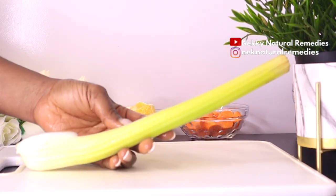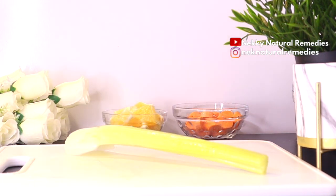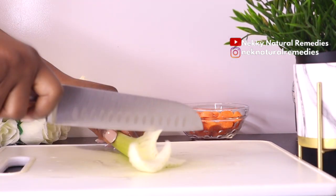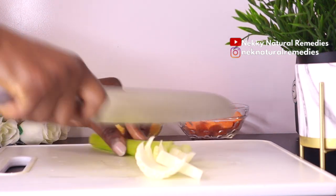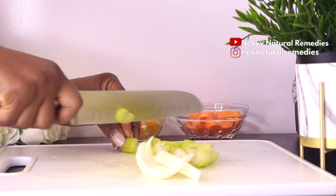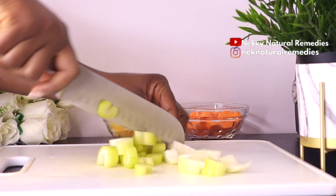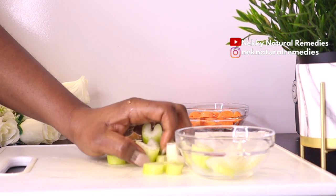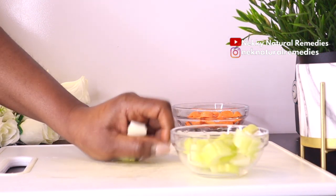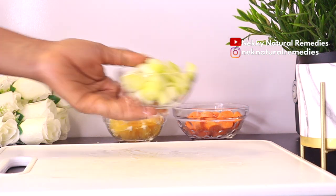The next ingredient is celery. I'm using just one stalk of celery. Wash it, cut it, and set it aside. Celery is added because it helps reduce cancer risk, lower inflammation, lower blood pressure, and improve cardiovascular health. It also helps prevent memory loss, aids digestion, improves sex life, supports weight loss, treats asthma, boosts immunity, glows your skin, improves eyesight, and helps with diabetes treatment.